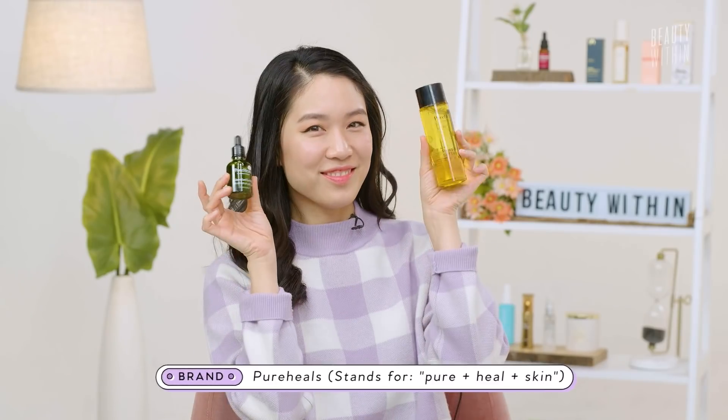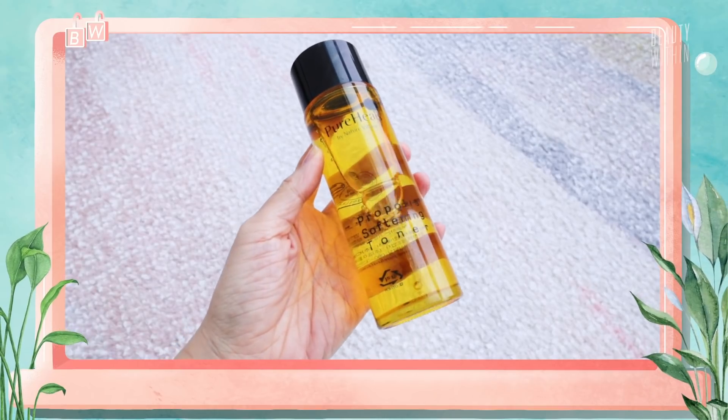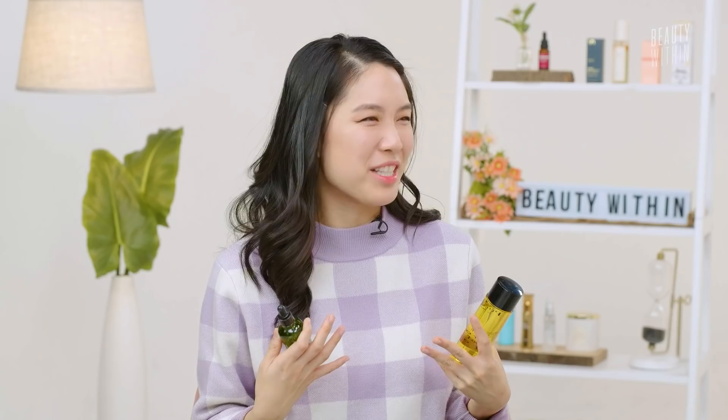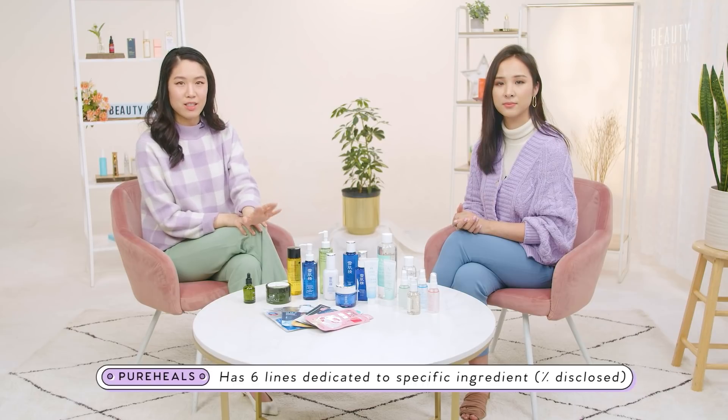Starting off with the brand Pure Heal! This one is super exciting for us because it's like nature's way of healing and soothing the skin. This actually reminds me of Peach and Lilies, because it's great for people with sensitive skin and it's formulated for people with sensitive skin. Much like a lot of the Korean brands we're familiar with, like I'm From and Purito, Pure Heal has six lines dedicated to a single ingredient.